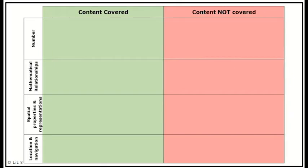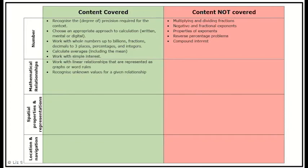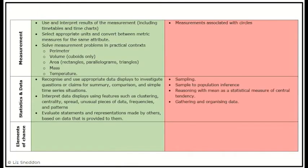Thinking about what content is actually covered at high four to low five — under number, we want students to recognise degree of precision, choose an appropriate approach, work with numbers into the billions, fractions, decimals to 3dp, percentages, integers, calculating averages and working with simple interest. The ministry explicitly noted what is not covered: multiplying and dividing fractions, exponents, reverse percentage problems, and compound interest. The same applies across the other strands.